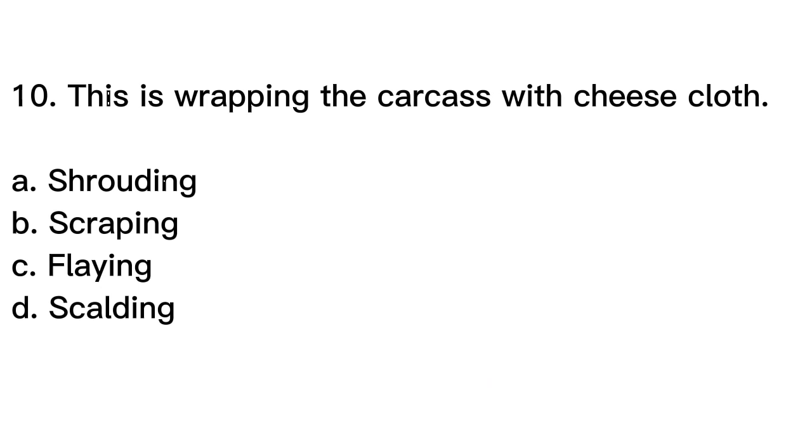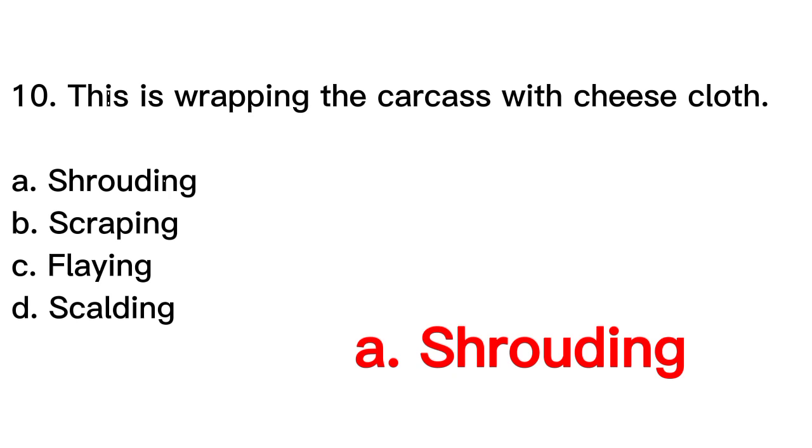Question number 10. This is wrapping the carcass with cheesecloth. A. Shrouding, B. Scraping, C. Flaying, D. Scalding. The correct answer is letter A. Shrouding. Shrouding refers to the act of wrapping a carcass with cheesecloth. This step is commonly used in meat processing to protect the meat during aging and to maintain its shape. The cheesecloth helps to absorb any moisture and prevents the surface of the meat from drying out, which can affect its flavor and texture. It also helps to keep the meat clean and hygienic, as the cheesecloth acts as a barrier between the meat and any bacteria or contaminants in the environment.